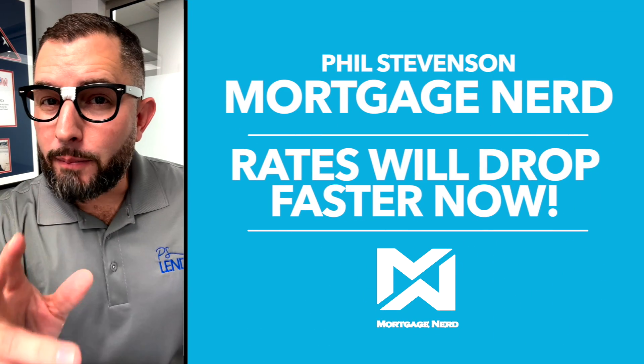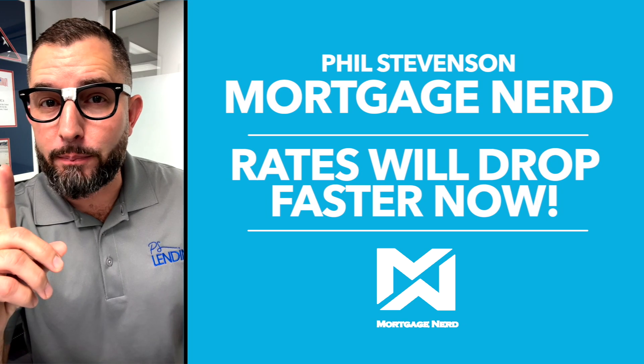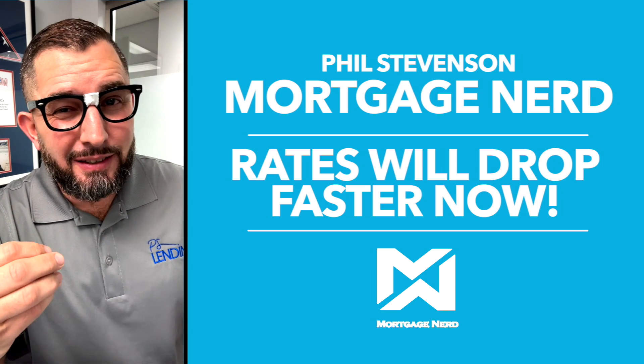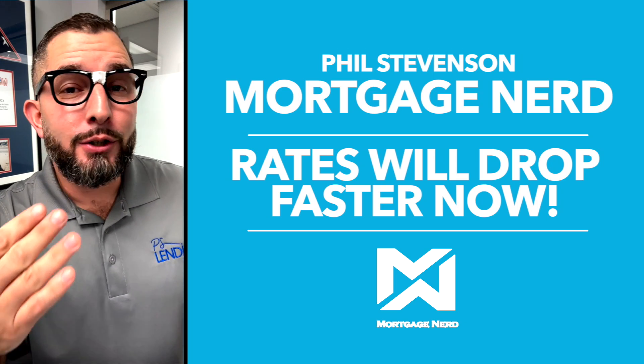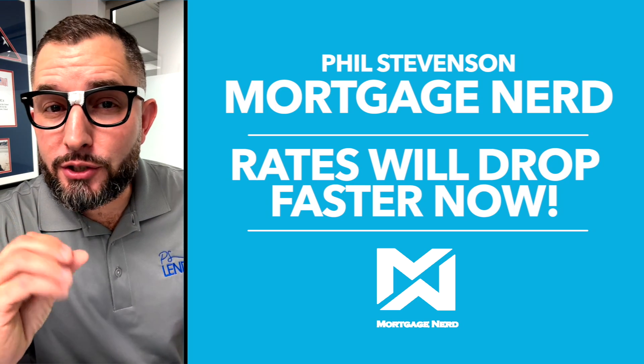Hey everyone, Mortgage Nerd here. I'm about to show you why rates are going to go down just as fast as they came up. But remember, it took rates almost an entire year to go from 3% to the 6s and 7s. But still, look at this chart.